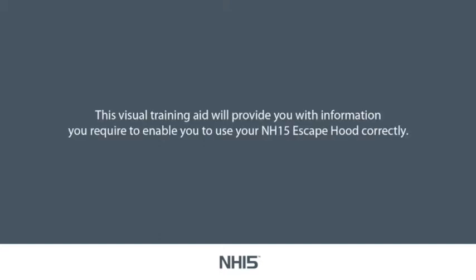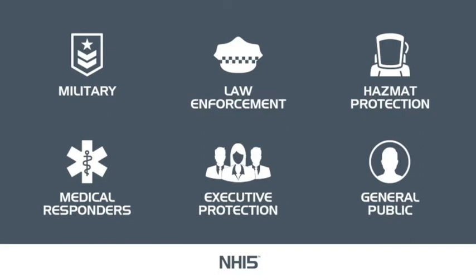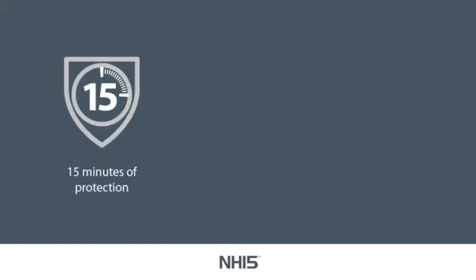This visual training aid will provide you with the information required to enable you to use your NH15 escape hood correctly. The NH15 CBRN escape hood provides instant protection if caught in a CBRN incident. It provides a high level of respiratory, eye and face protection for up to 15 minutes, allowing sufficient time to evacuate from a contaminated area.